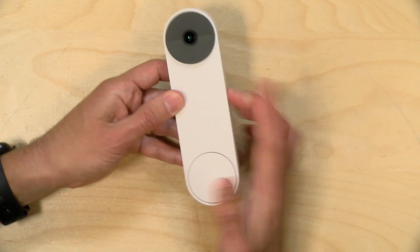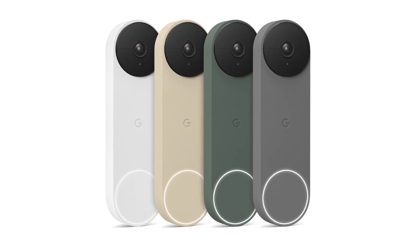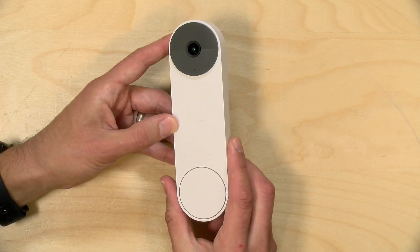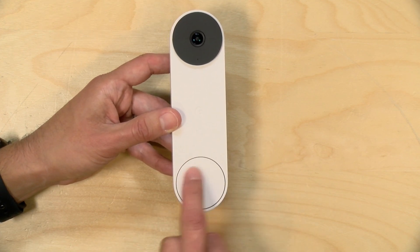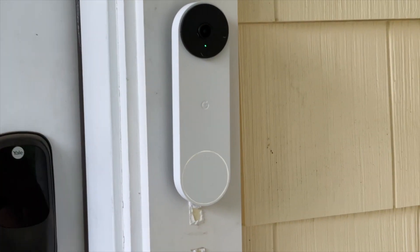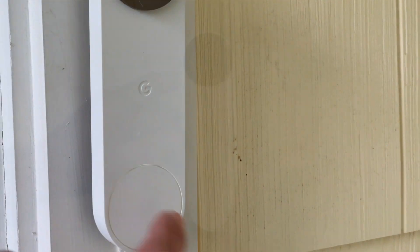The build quality on this is really nice — it is super solid. It comes in four different colors and you have to buy the color you want; there are no removable face plates. It is waterproof, so you can put it someplace where it'll get rained on without any problems. You do have a big button here to ring the doorbell, and to let people know it's a button, it will illuminate a ring around it when somebody walks up to the door, inviting them to push it.